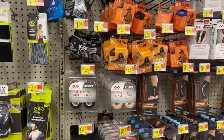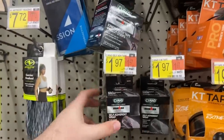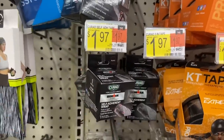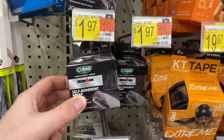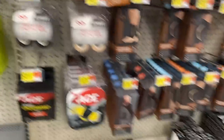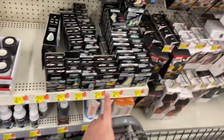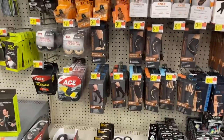Another repeat deal still available is on the Curad self-adherent wraps. They're $1.97 at Walmart, and there's a rebate on Shopkick — between buy it and scan you get back $2.50 — making it totally free plus 53 cents profit. If you don't want that, the bandages are $2.97, so after the rebate they'd be 47 cents. Great deals on the Curad products.